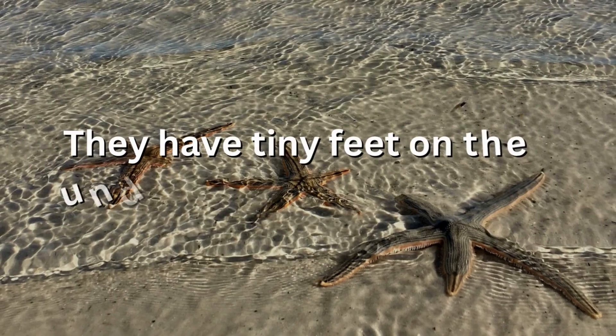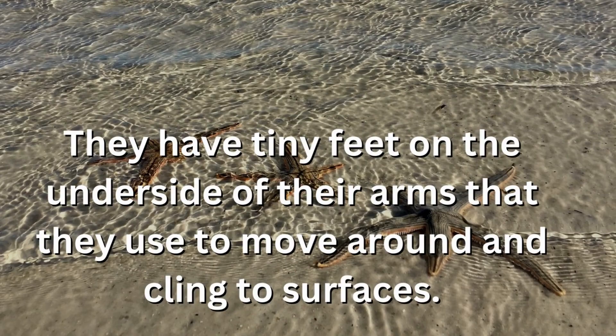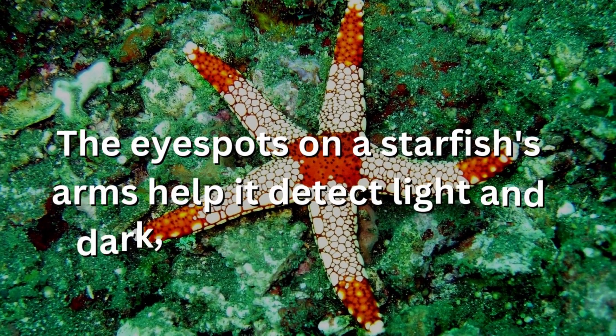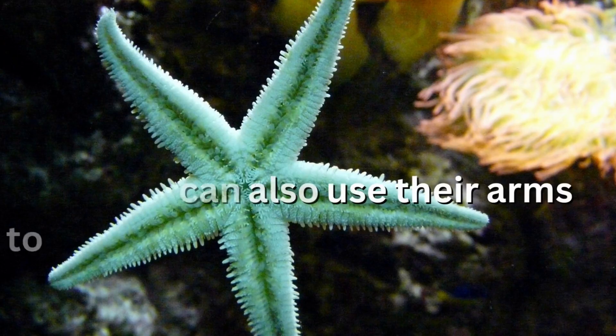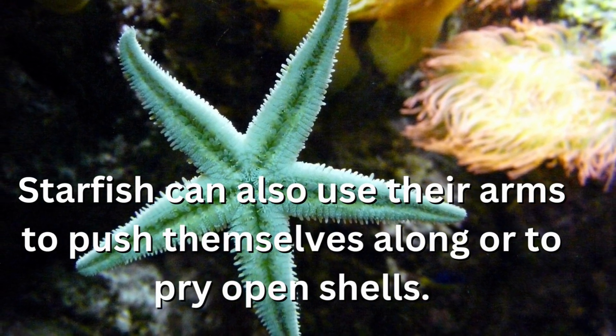They have tiny feet on the underside of their arms that they use to move around and cling to surfaces. The eye spots on a starfish's arms help it detect light and dark, but they cannot see images or shapes. Starfish can also use their arms to push themselves along or to pry open shells.